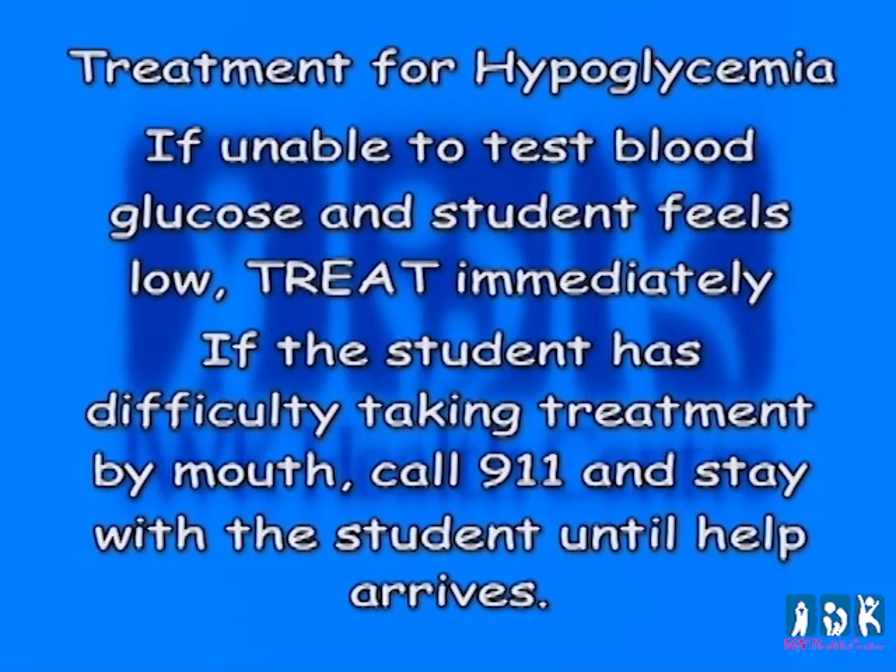The blood glucose may continue to drop, resulting in confusion, and the child may not be able to navigate the school. If a teacher is unable to accompany the student to treat the low blood glucose, another responsible student should accompany the student with diabetes. If treatment is available in the classroom, it would be best to treat the low blood glucose without testing at this time, to avoid deterioration of symptoms. If the teacher observes a pattern of low blood glucose events, the parent or caregiver should be informed to allow for insulin adjustment.